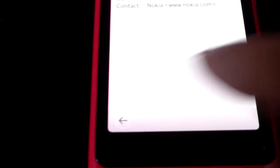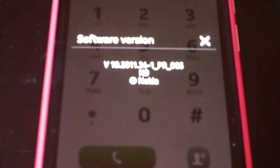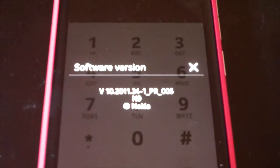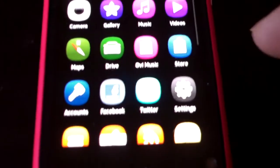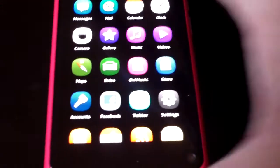To uninstall apps, you just swipe them. Swipe it back and you go again, back to the home screen. This is the 10th of 2011, version PR 005, N9 from Nokia. Still looking into secret codes to see if we can find anything. I should say it has a Carl Zeiss 8 megapixel camera.